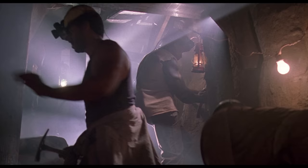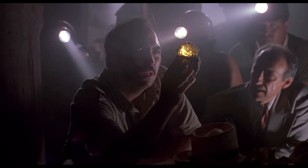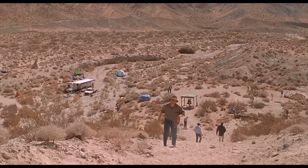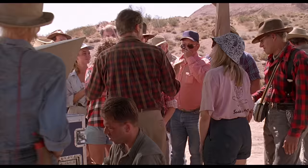In the next shot, they're inside the mine, which is obviously filmed somewhere else — I'm not sure if it's a set or an actual mine. In the next scene, we see a dig site where we meet Alan Grant and Ellie Sadler, who have just found a velociraptor skeleton. This scene is supposed to be in the Badlands in Montana, but it was actually shot in California.